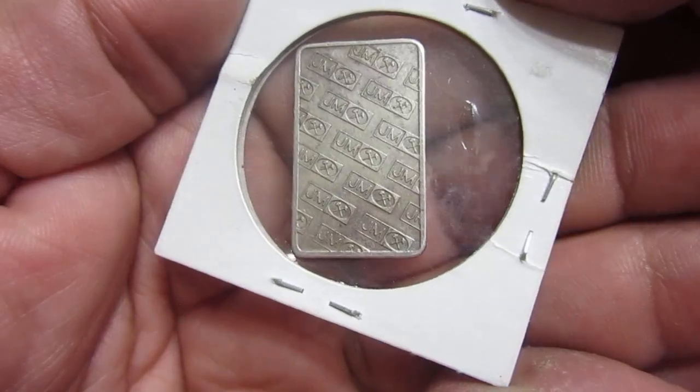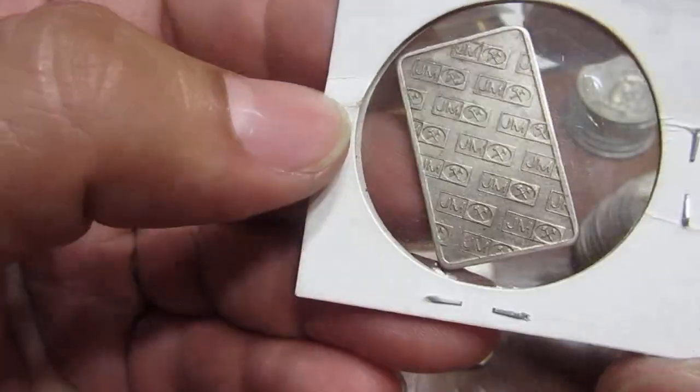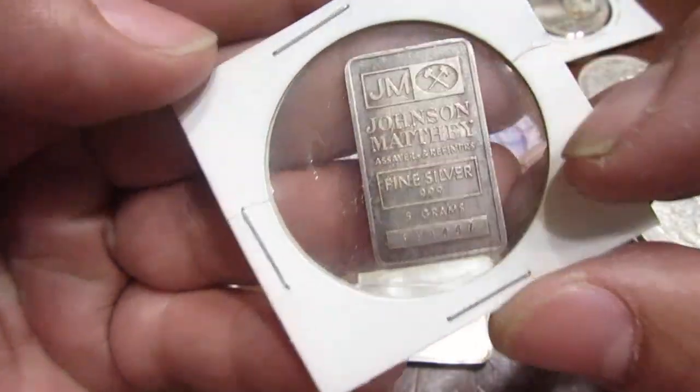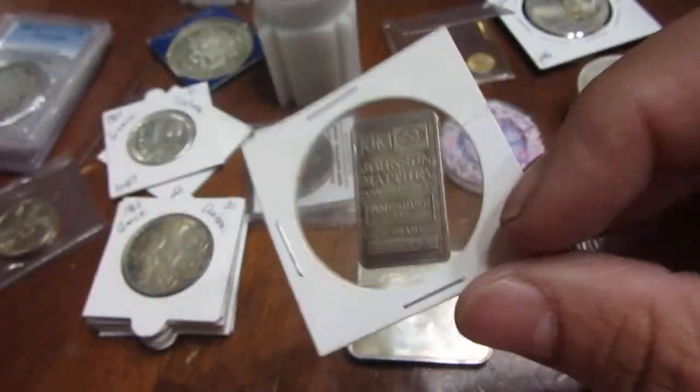A fairly reasonable price for being a five gram. They're just a little harder to come by — you don't see them out there too often, so it was nice to see this one.